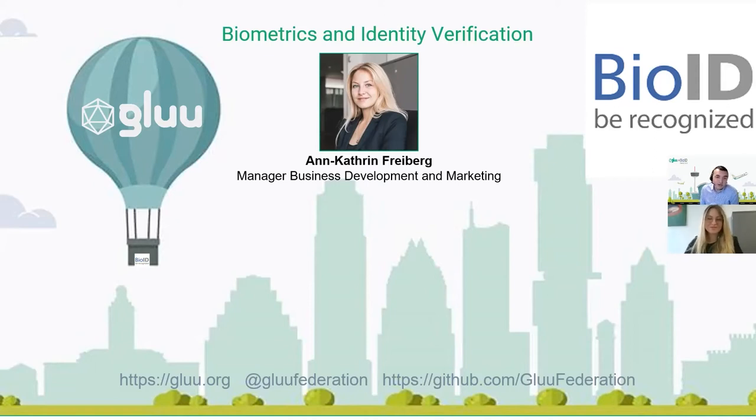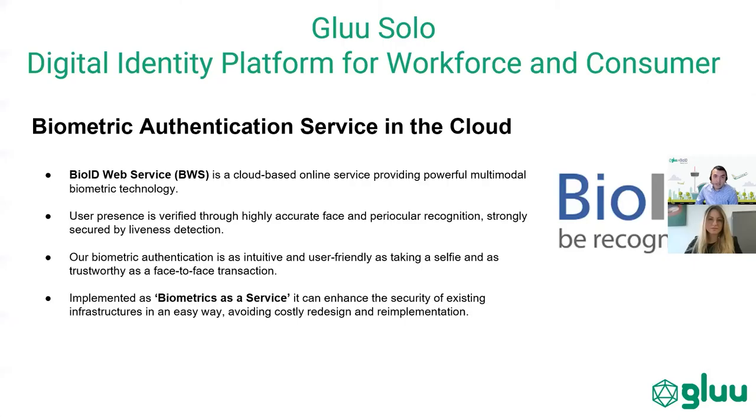BioID has been a longstanding partner of ours, and frankly, we use BioID every single day to get into our Glue server. Today we wanted to talk about some new things coming out of BioID, but also to let you know that the BioID capability will be included in Glue Solo — our digital identity platform — which will have launched by the time this video airs, with pre-configured BioID so you too can take advantage of facial recognition technology with your single sign-on offering.